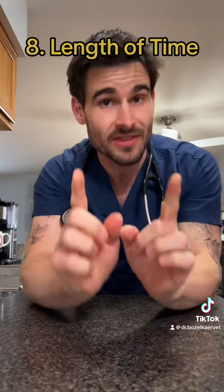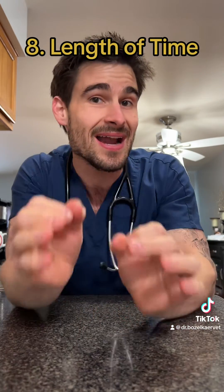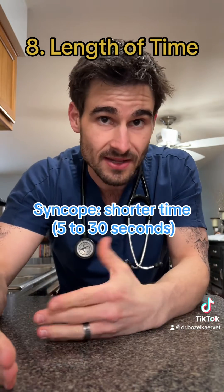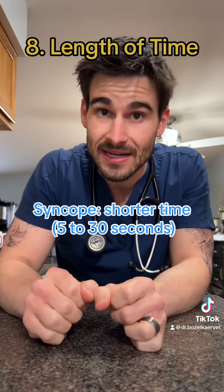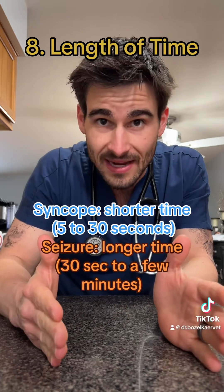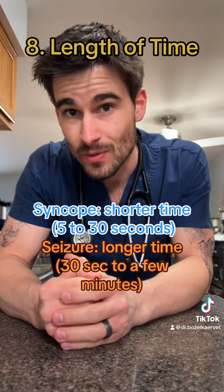Length of time! This one can be a little bit tricky, but on average, syncopal events are going to be shorter, lasting somewhere between 5 and 30 seconds, but they can last up to a minute. Seizures will typically last longer, ranging somewhere from 30 seconds to a few minutes to even hours if they're left untreated.